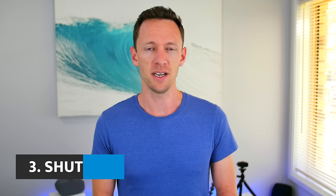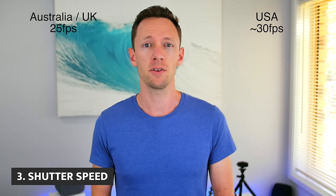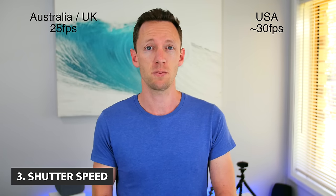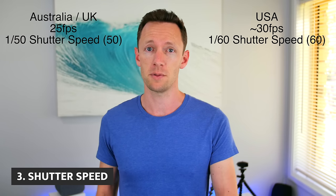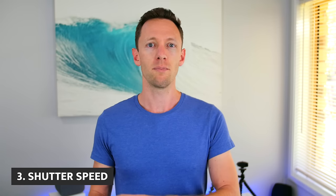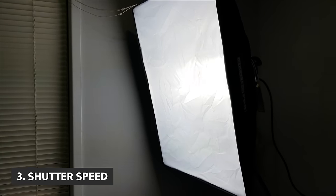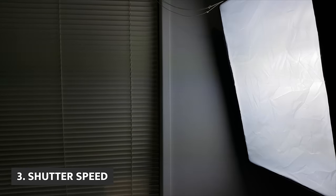The third setting is shutter speed. This one will vary a little bit. Based on the frames per second that your video is recorded at — whether it's 25 frames per second in Australia or the UK, or around 30 frames per second in the US — you'll want to set your shutter speed accordingly. In the US, set your shutter speed to at least 1/60th of a second. In Australia, that's 1/50th of a second. If you go below that number, you'll get motion blur. Going above it, you can also introduce flickering in your video. In Australia, our power cycles at 50 hertz, so lights flicker at 50 hertz. If we match that 50 to the 1/50th shutter speed, there's zero chance of any flickering or strobing in our videos.